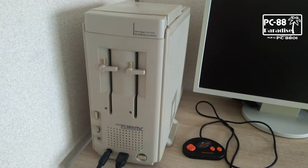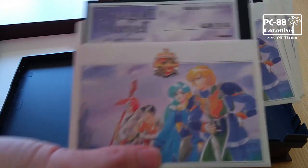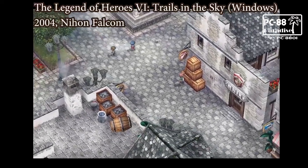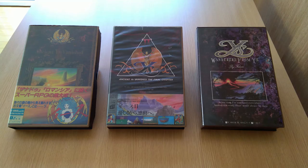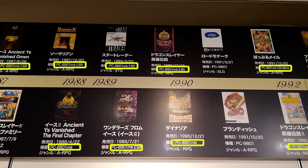Welcome back to PC-88 Paradise, the series where we talk about classic Japanese PC games for the NEC PC-88, and also discuss how they're related to other classic games that you may be familiar with. Today's video is about the PC-88 version of Ys III. Like the first two Ys games, the very first version of Ys III was made and developed for the PC-88, which was the main platform that Nihon Falcom was developing games for at the time.